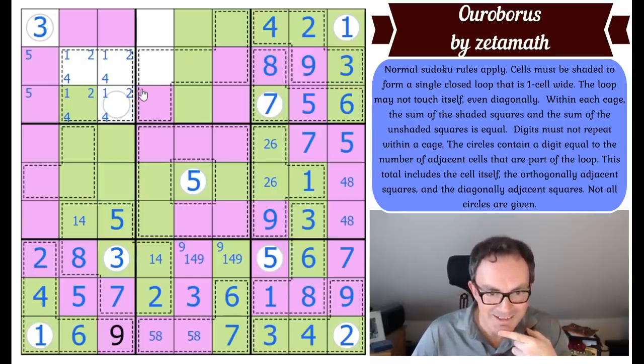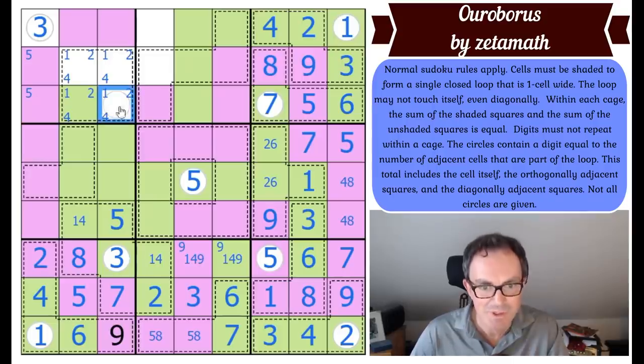I think we're getting there. What are the options for this square? Just by Sudoku: one, two, four, and eight. It clearly can't be eight, and clearly can't be one — it already sees two. So this is two or four. It's four, because wherever the snake goes next it will either go here or here and make the count three — so two is just not possible. That's a four, meaning there's no four in those other squares.